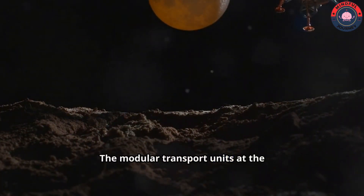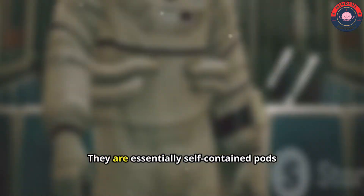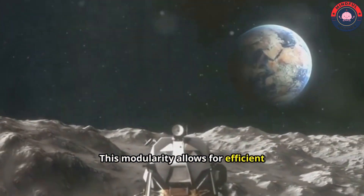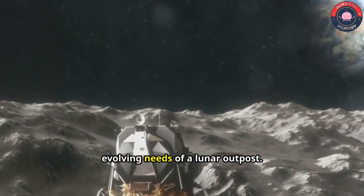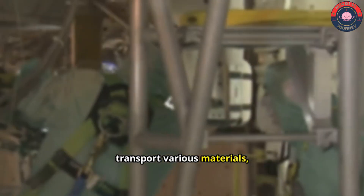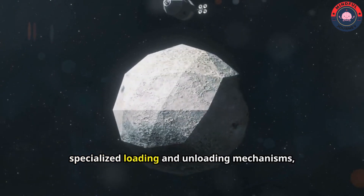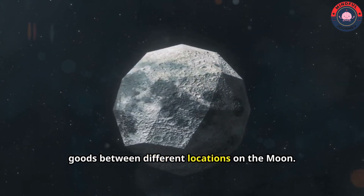The modular transport units at the heart of Project Float are designed for versatility and adaptability. They are essentially self-contained pods that can be attached to the maglev train and customized for various purposes. This modularity allows for efficient allocation of resources and ensures that the lunar railway can cater to the evolving needs of a lunar outpost. Cargo units could be designed to transport various materials, from construction supplies and scientific equipment to lunar regolith and extracted resources. These units could be equipped with specialized loading and unloading mechanisms, facilitating the efficient transfer of goods between different locations on the moon.